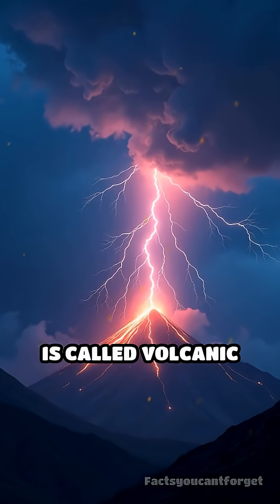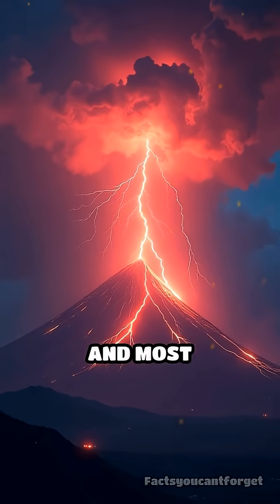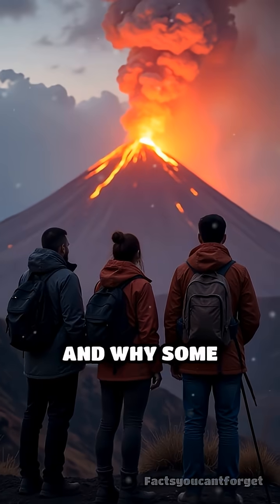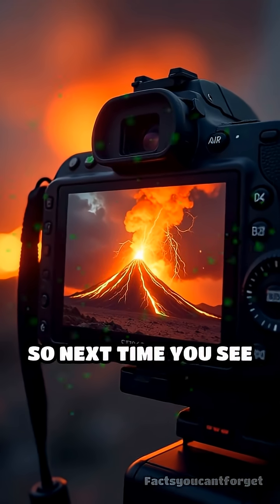This incredible phenomenon is called volcanic lightning, and it's one of nature's wildest and most mysterious shows. Scientists are still studying exactly how these charges form and why some eruptions produce more lightning than others.